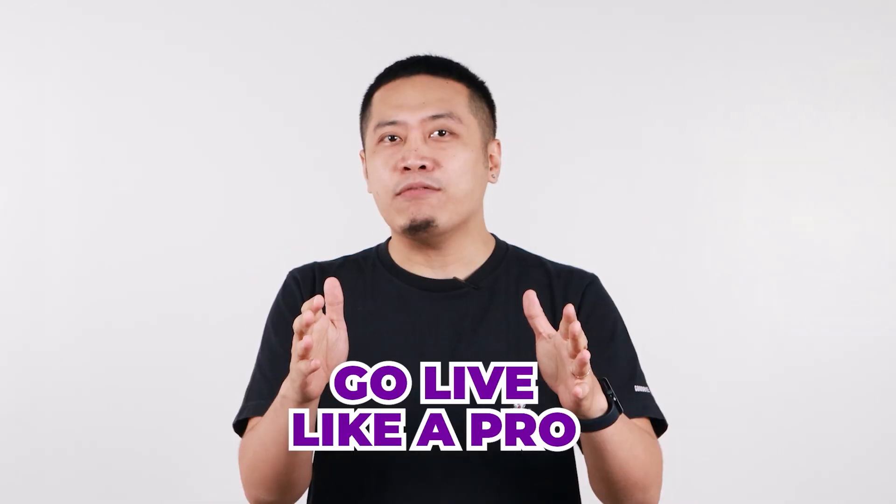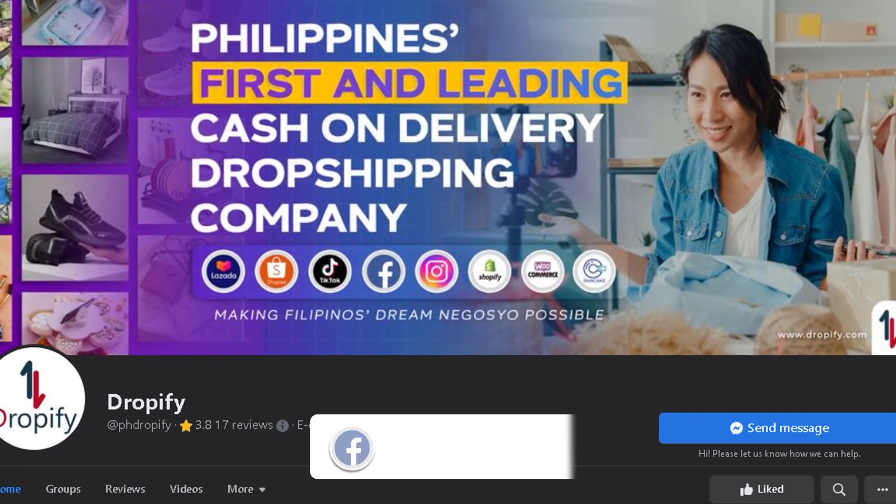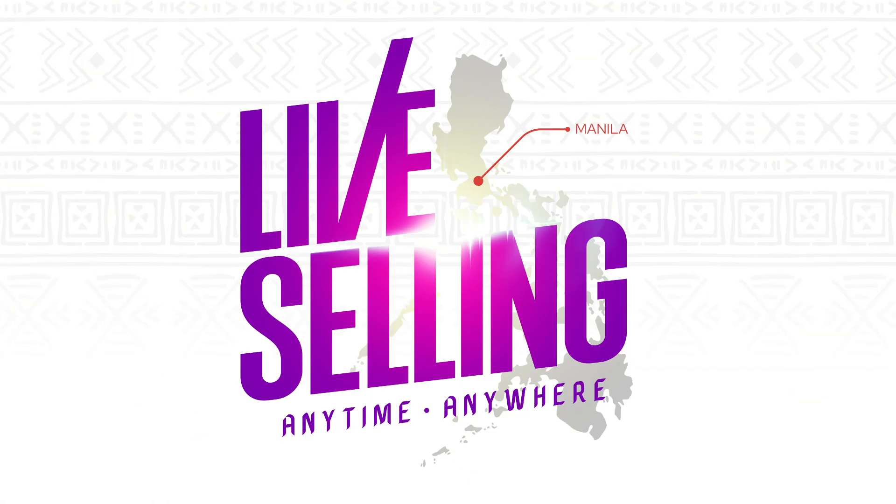Now that you know how Active Studios work, it's about time to achieve new heights in your dropshipping business. Go live like a pro with Active Studios. If you have a few more questions about Active Studios, feel free to send us a message on our official Facebook page at Dropify PH. This is Active Studios — Live Selling Anytime, Anywhere.